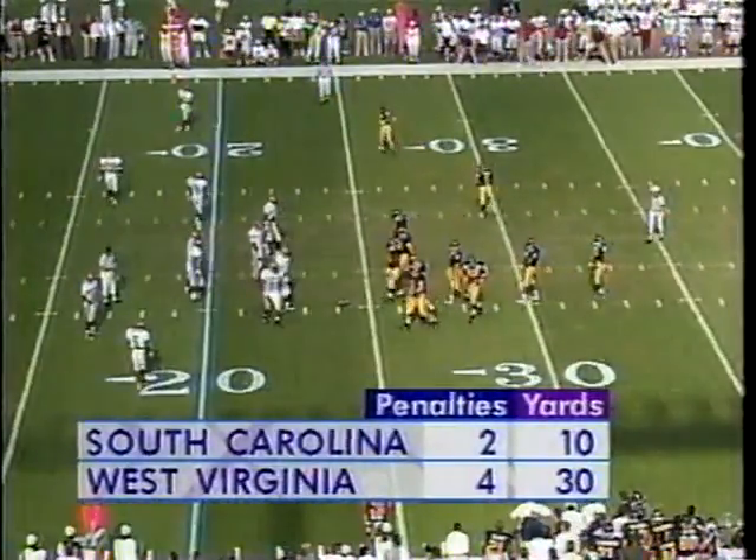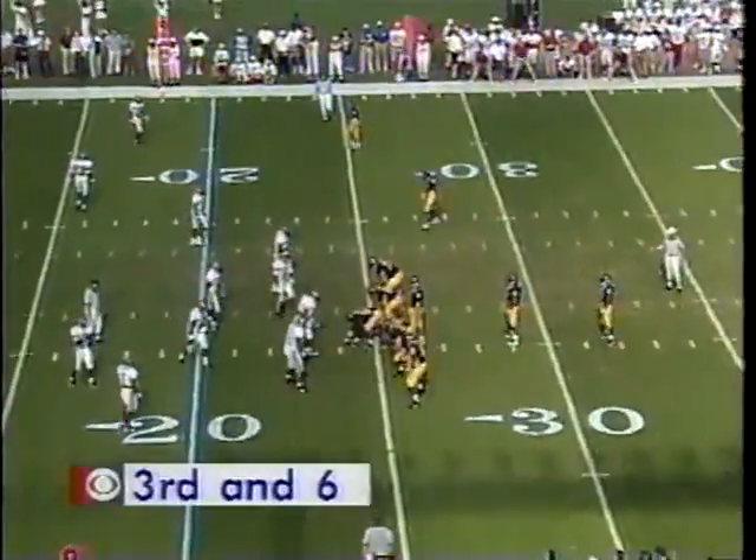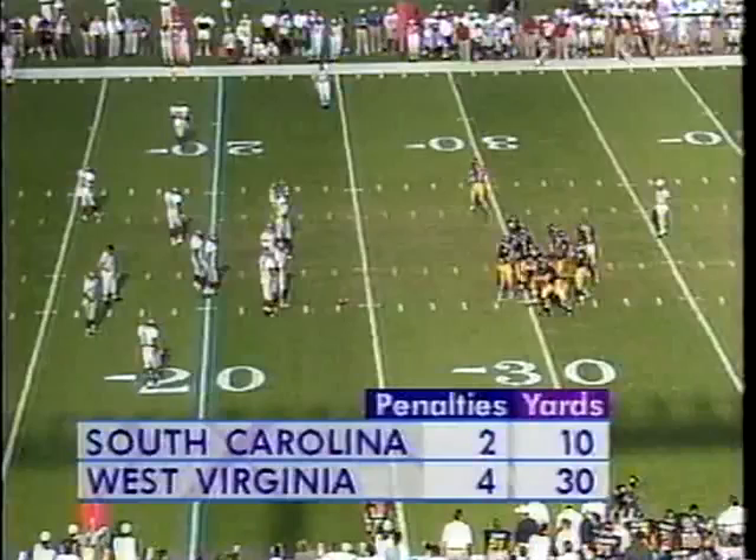And as a result of that, it's going to be a third down and six — fourth penalty on West Virginia. 10-0 is the score, South Carolina leads. Third time now that West Virginia's been inside the 30.